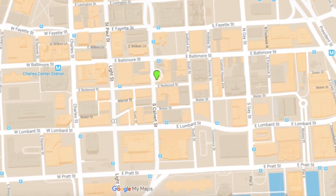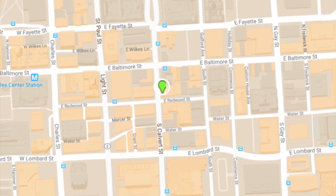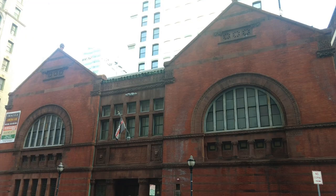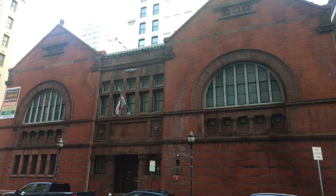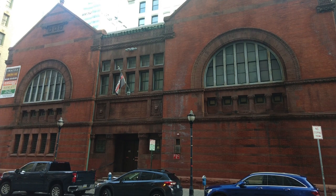Today we're going to go downtown, particularly to the Mercantile Bank building on Redwood and Calvert Street — specifically the southeast corner of that intersection — and we're going to talk a little bit about the building and the 1904 fire. The building was built in 1885, before the 1904 fire, and it miraculously survives the fire, but we'll get to that in a moment.